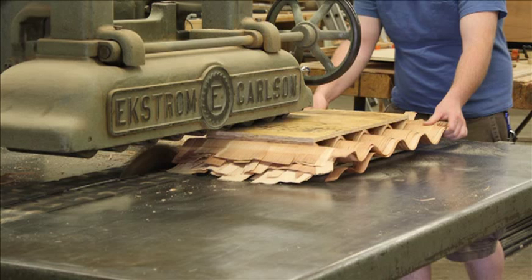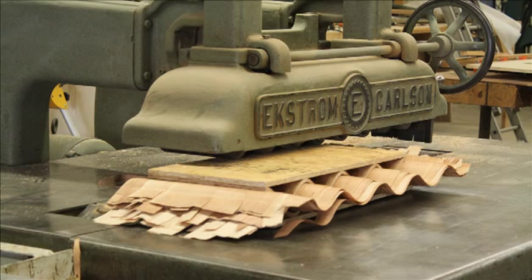Students within the Wood Science and Technology program benefit from the highest starting salary range of all four programs in the Division of Forestry and Natural Resources.